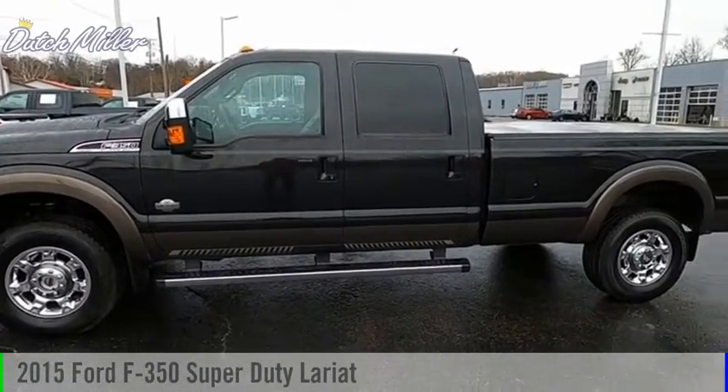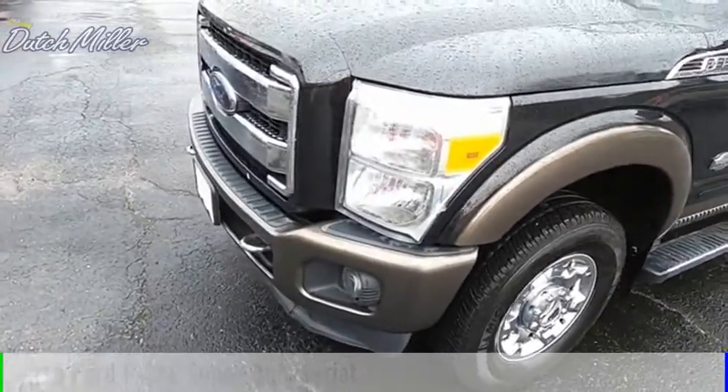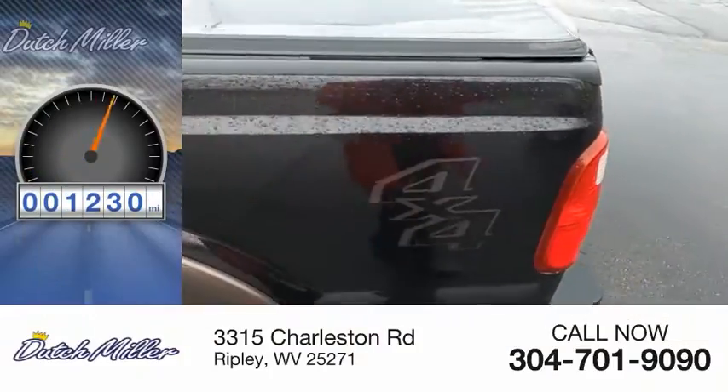Come test drive this 2015 F-350 Super Duty. This vehicle is powered by a four-wheel drive, eight-cylinder, 6.7-liter engine. This vehicle has less than 105,000 miles.